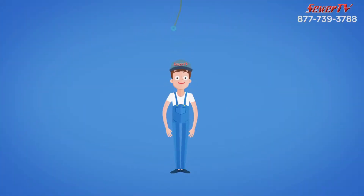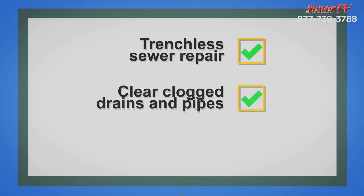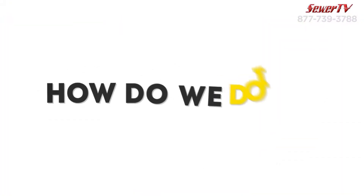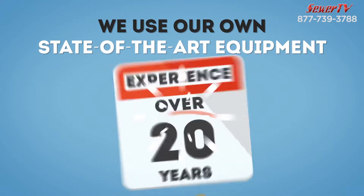Plumbing problems giving you a headache? We provide trenchless sewer repair, clear clogged drains and pipes, and rehabilitate old broken-down sewers. How do we do it? We use our own state-of-the-art equipment and over 20 years of experience.